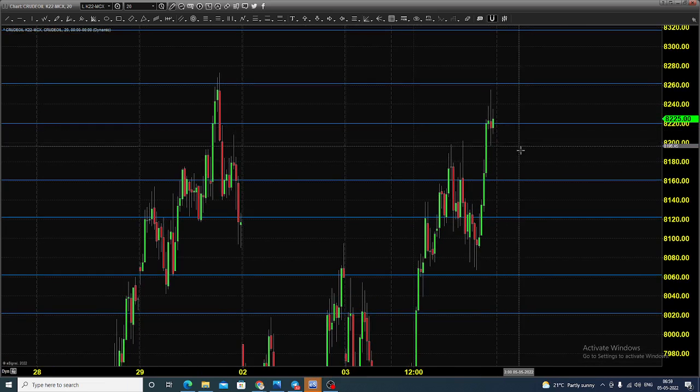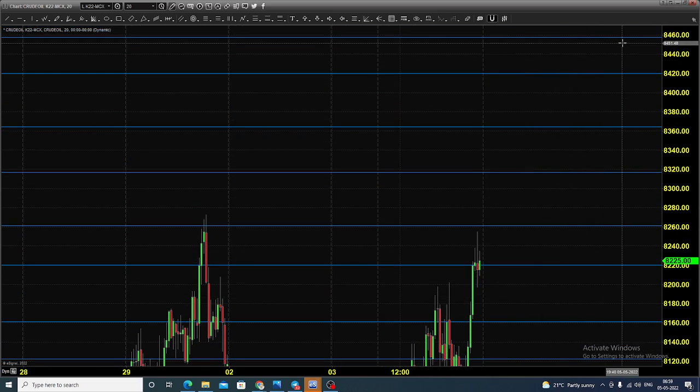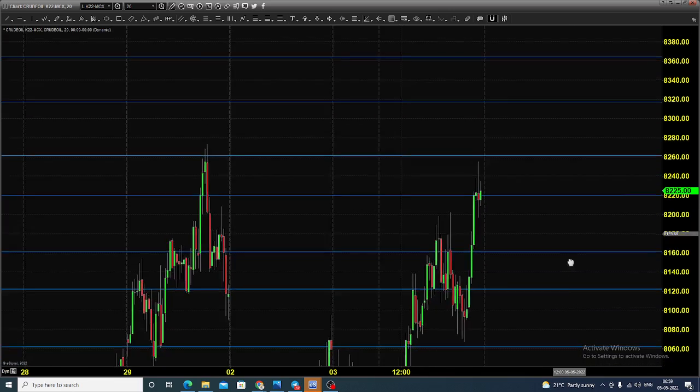You can expect some selling that can push the price towards 8160. You can start buying near 8060 to 8100, placing a stop near 8080, expecting the market to hit various targets. We still expect crude oil to maintain its buying view.